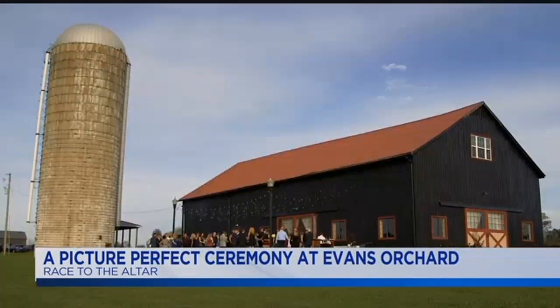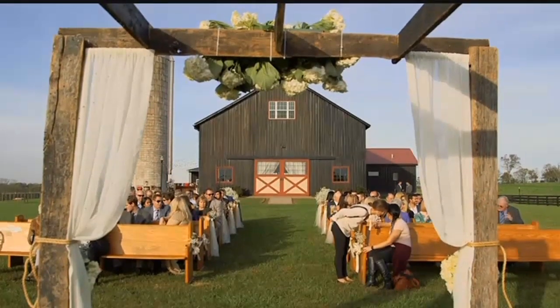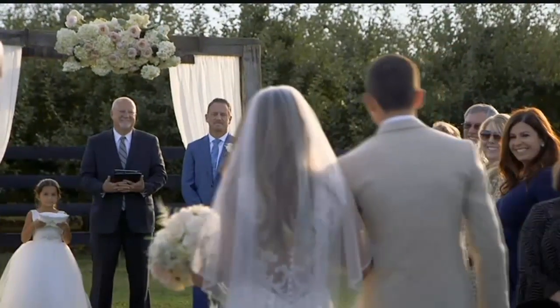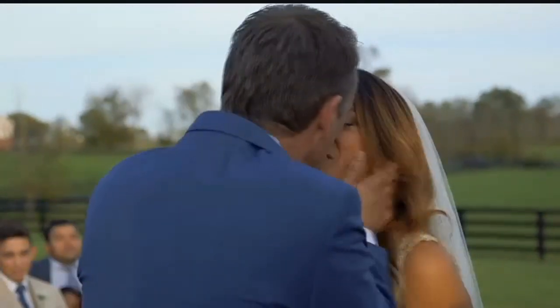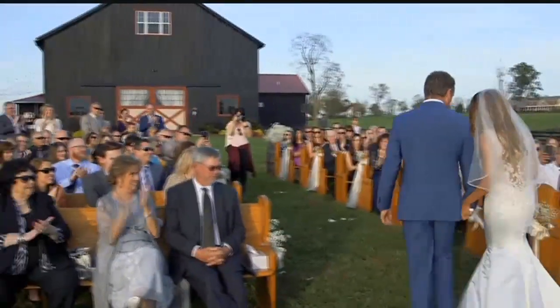Do you let the bride and groom choose where they want to do the ceremony? Oh yeah, you've got the barn, you've got everything in the fence there, so you've got plenty of room. I've had people bring outdoor games, inflatables, and we've run hay rides out at the barn before for wedding guests. So maybe you do the ceremony and you've got this hour-long cocktail hour — we'll run a hay ride up there for them if that's something they want. We really try to make it special for each bride and groom and accommodate as much as we can.